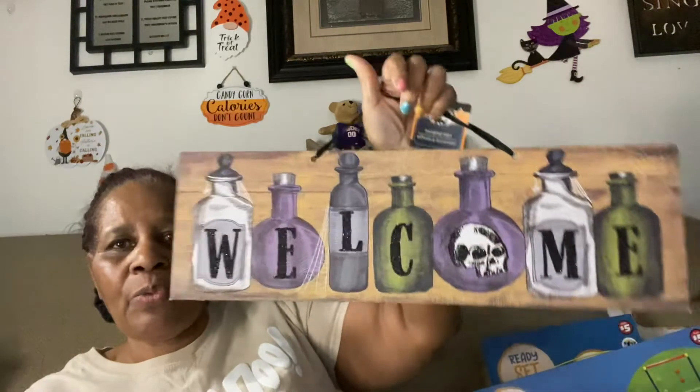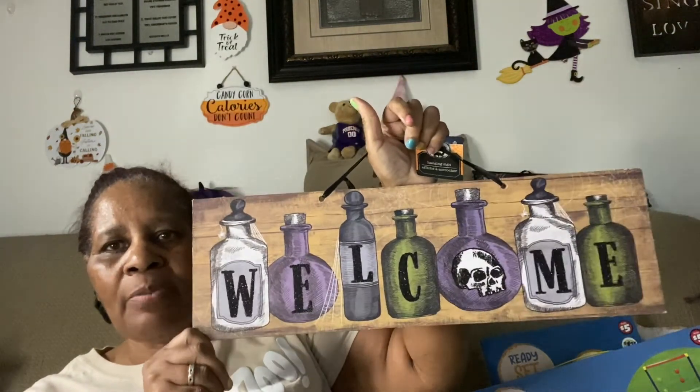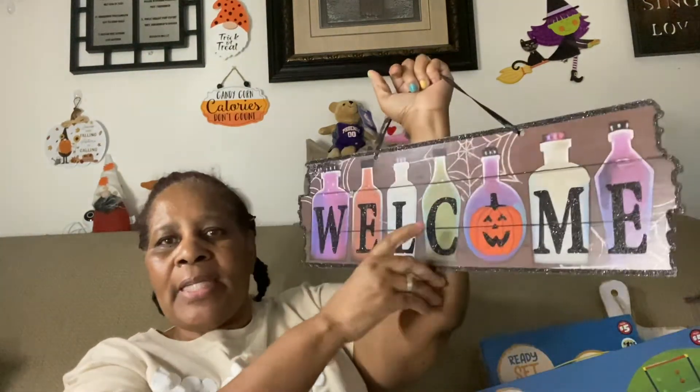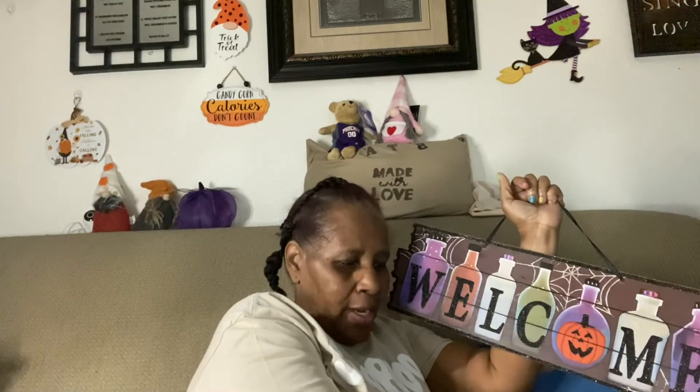I also got this Halloween welcome sign and I might give it to my son for his decor. This is this year's version, and here's last year's right here. I kind of like last year's better because it has the pumpkin and potion bottles, while this year's just has potion bottles with a skeleton. So I'll probably pass this year's one along to my son.